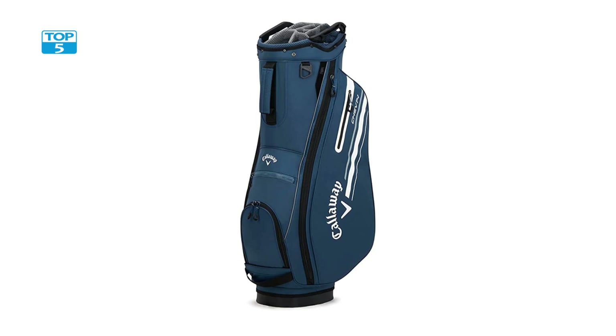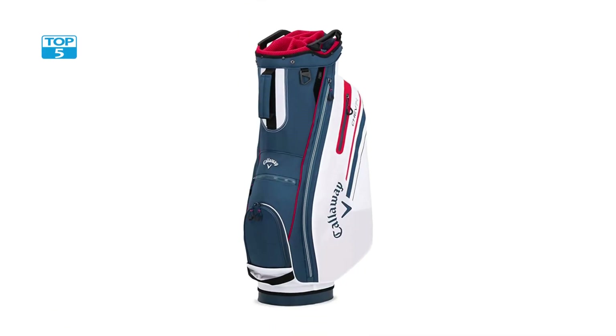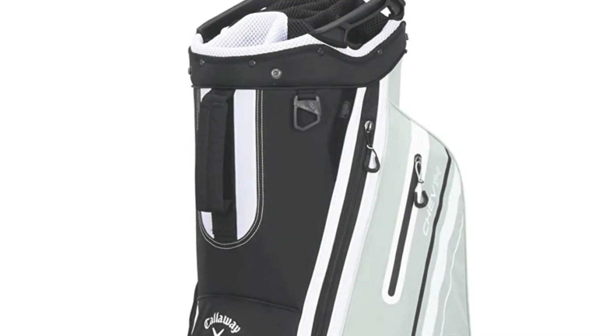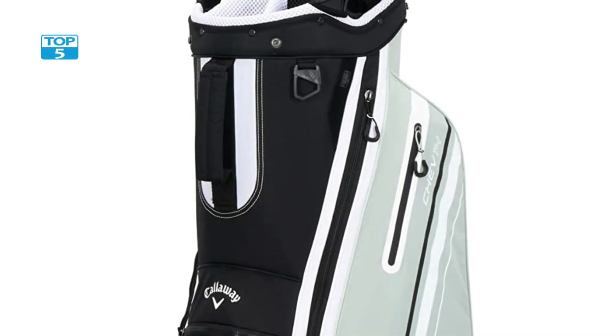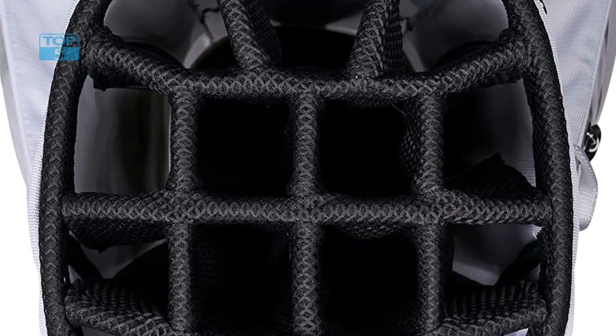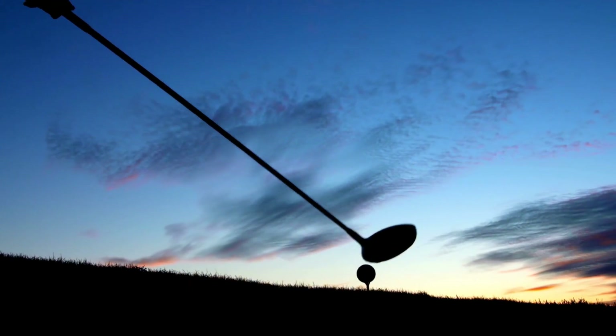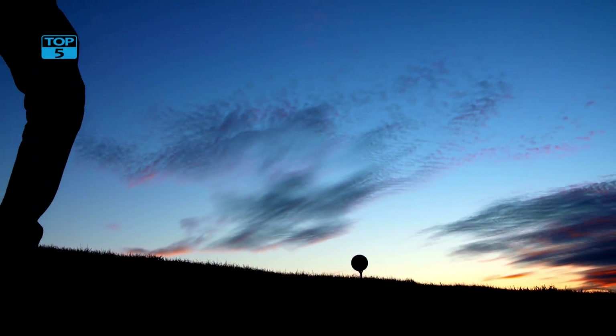The bag also features a large Callaway logo on the front, which adds to its aesthetic appeal. Another notable feature is its compatibility with most push and riding carts. The bag features a strap pass-through system that allows it to be easily secured to a cart, making it a convenient and practical option for golfers who prefer to use a cart on the course.